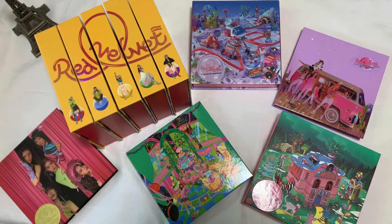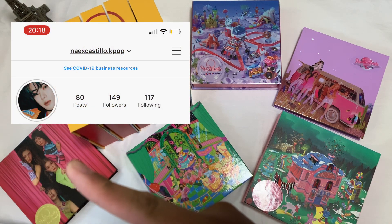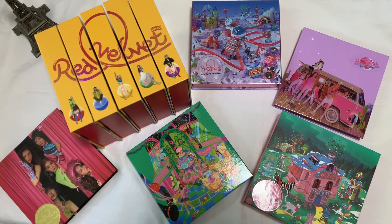That's the end of the video guys — I finally completed the rest of the ReVe Festival albums and I'm so happy! I hope you liked this video. If you did, please subscribe and follow my social media, especially my Instagram which will pop up on screen. I'm going to be posting more unboxing videos soon, especially with comebacks coming. Looking forward to the next video — thank you and bye!